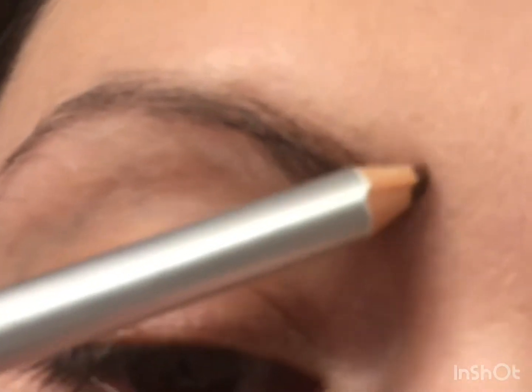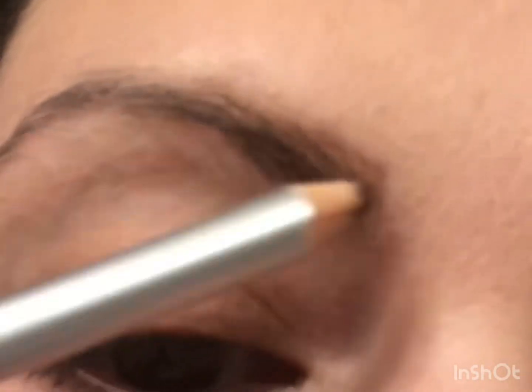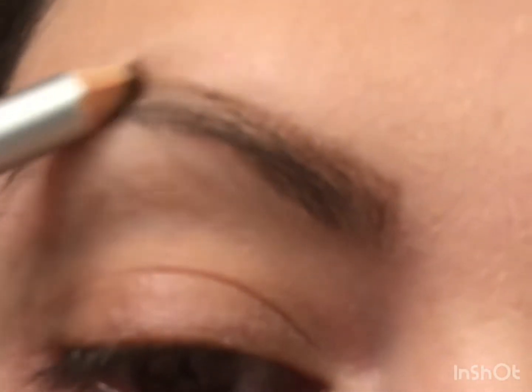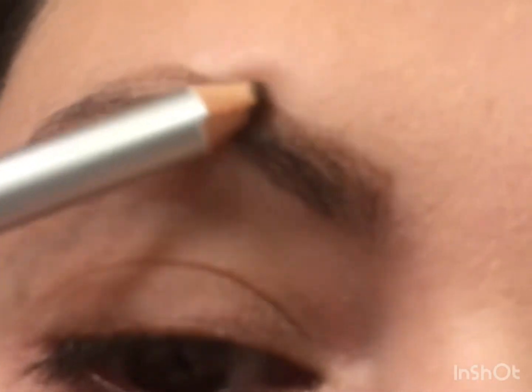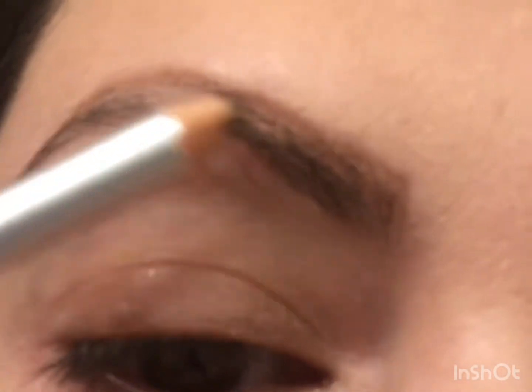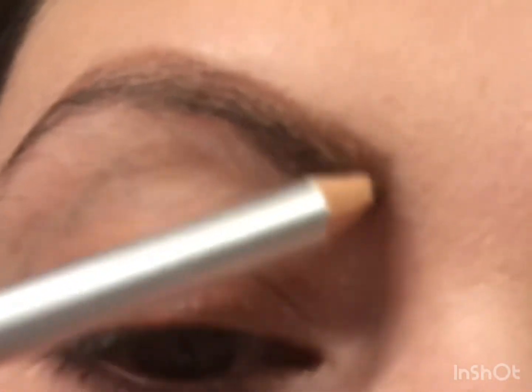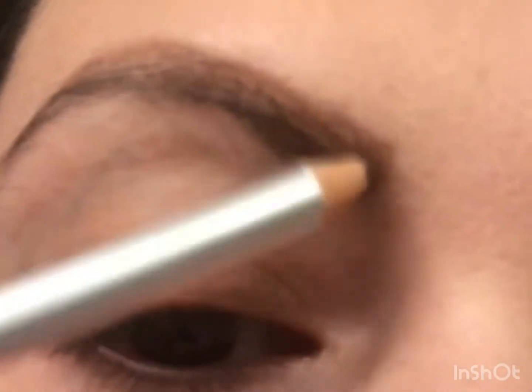Hello everyone, welcome back to my channel! Today I'm going to show you guys one of my most favorite makeup pencils — my eyebrow pencil. It is one of the most amazing additions to my makeup that I've done recently, and I've been planning to show you guys this pencil for a while now.